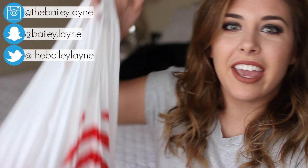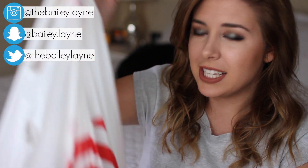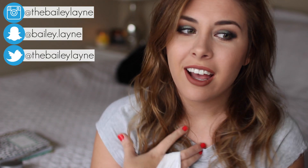Hey y'all, so today I have a Target haul for you guys because I know you guys love Target. Y'all know I love Target, I buy a lot of stuff at Target, I'm always at Target. I kind of have a problem with Target, but I love it.